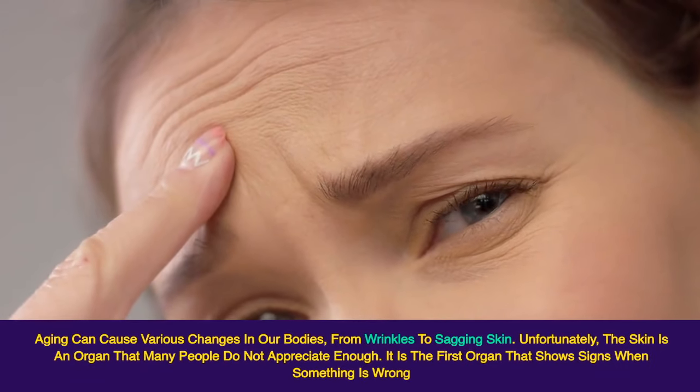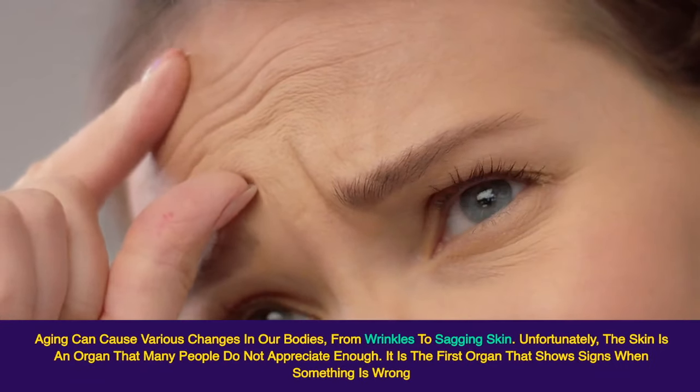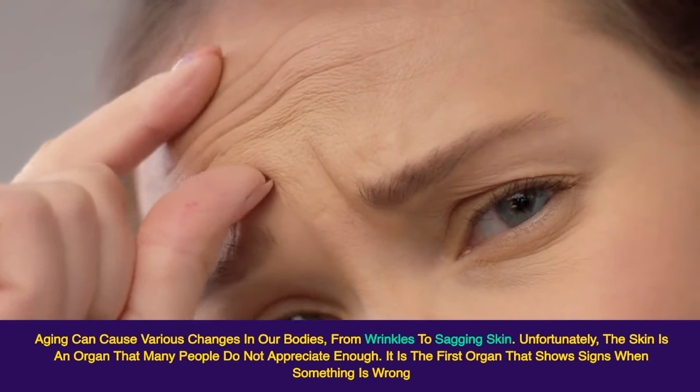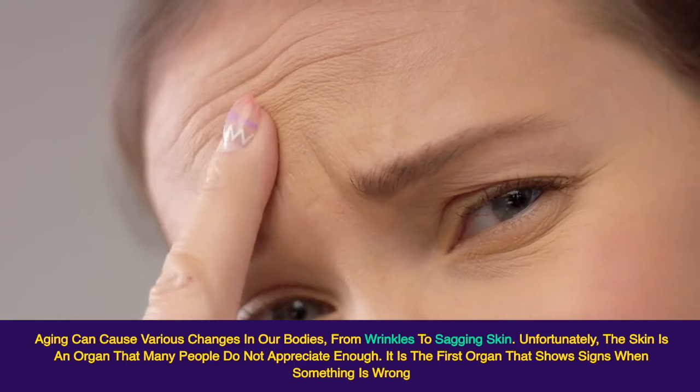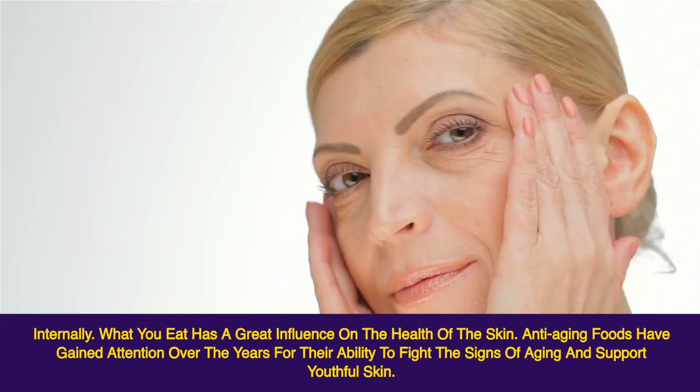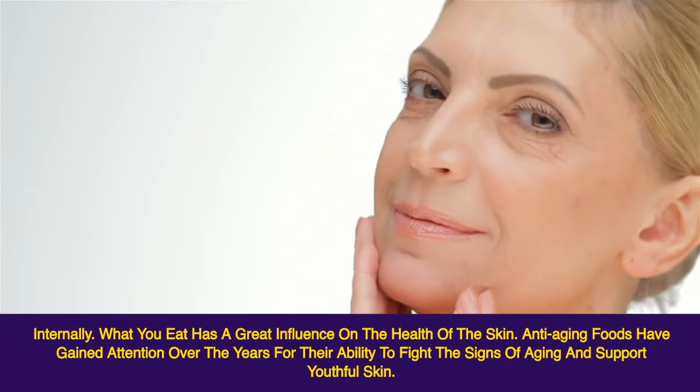Aging can cause various changes in our bodies, from wrinkles to sagging skin. Unfortunately, the skin is an organ that many people do not appreciate enough. It is the first organ that shows signs when something is wrong internally. What you eat has a great influence on the health of the skin.